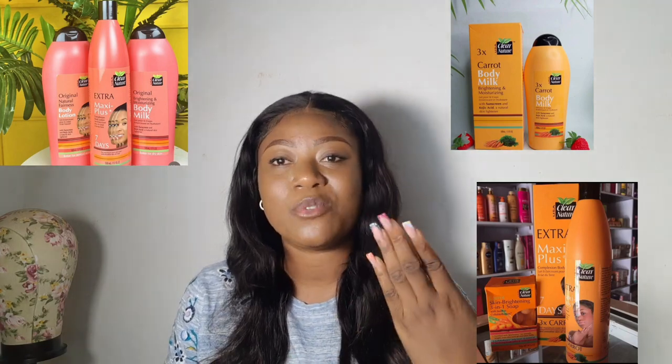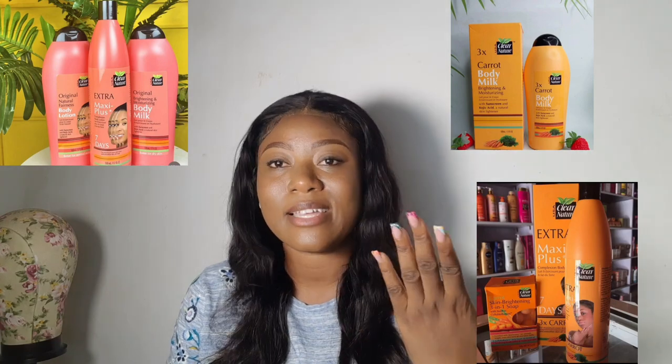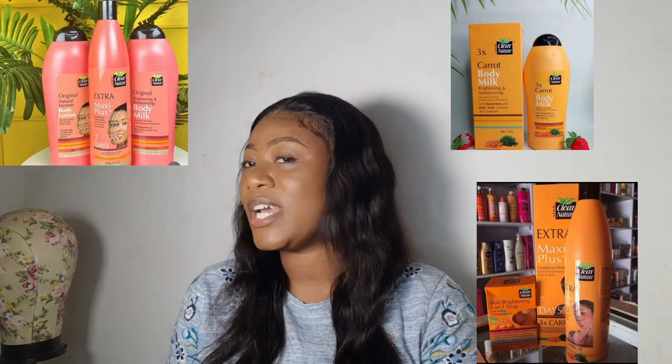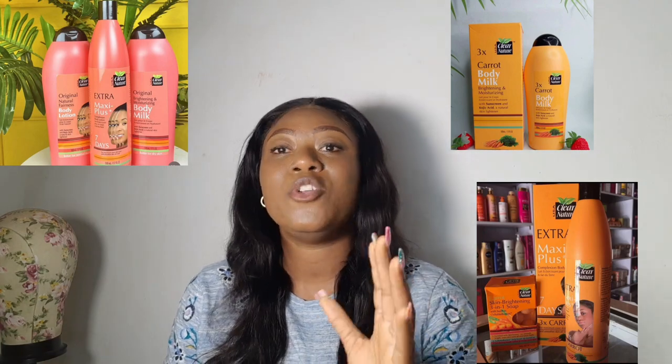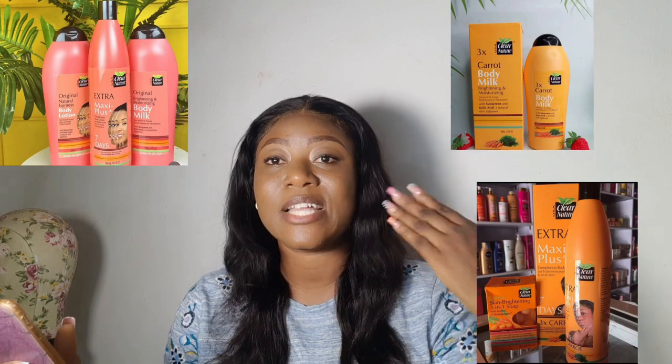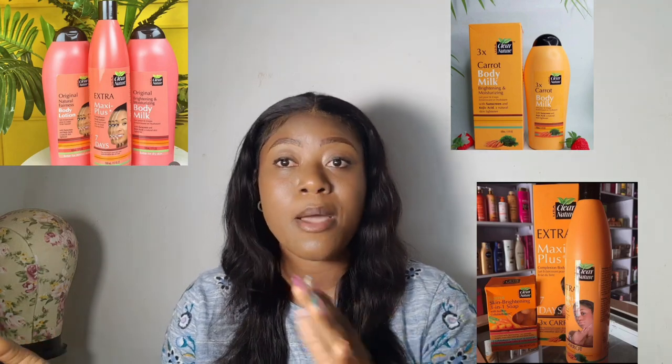No matter how much you try to lighten your skin, you can never look like you have an Afro-cast, creole, or white complexion. Yes, you will brighten your skin, but be careful — your skin is an organ and it can be damaged by certain things we tend to mix into our products.